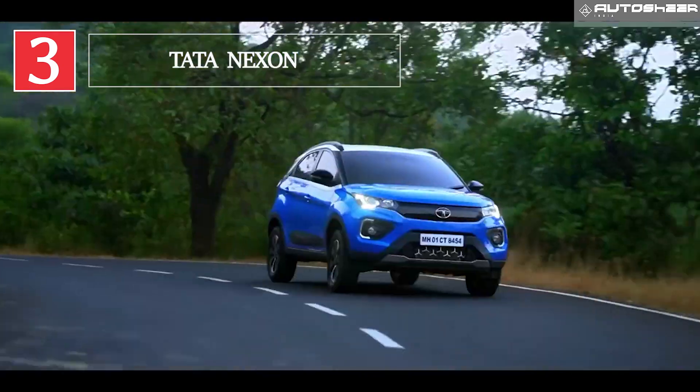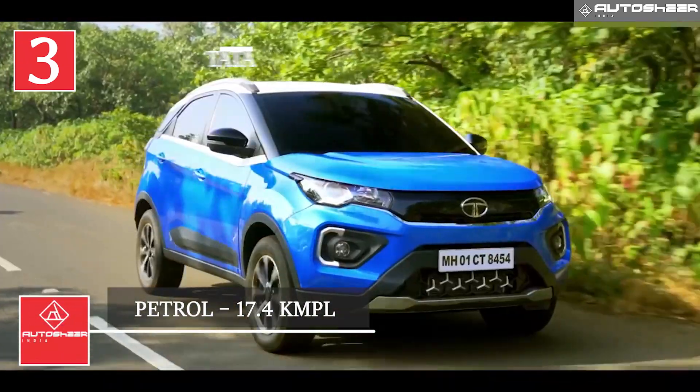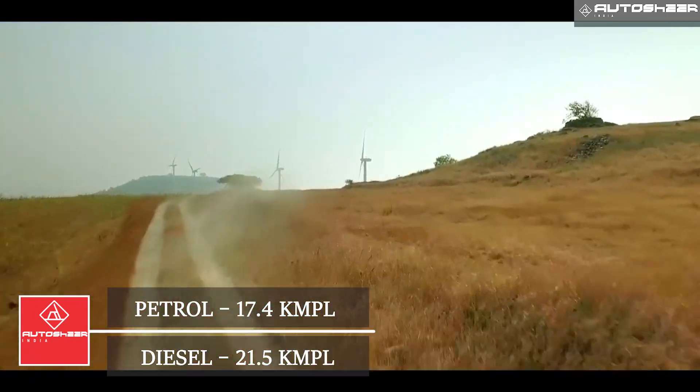Tata Nexon: The Nexon bears a mileage of 17.4 kmpl for petrol and 21.5 kmpl for diesel.